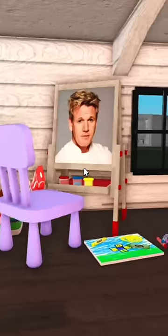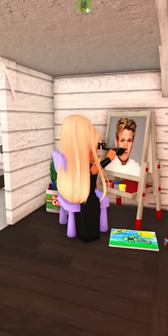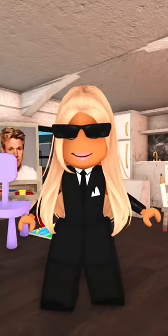We have the little artist corner where we paint our beautiful Gordon Ramsay posters. Live, love, love Gordon Ramsay. You better comment that.